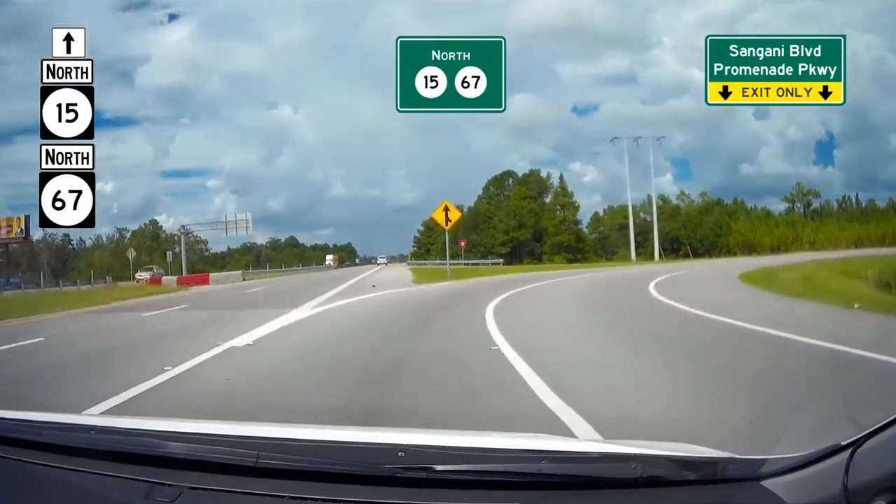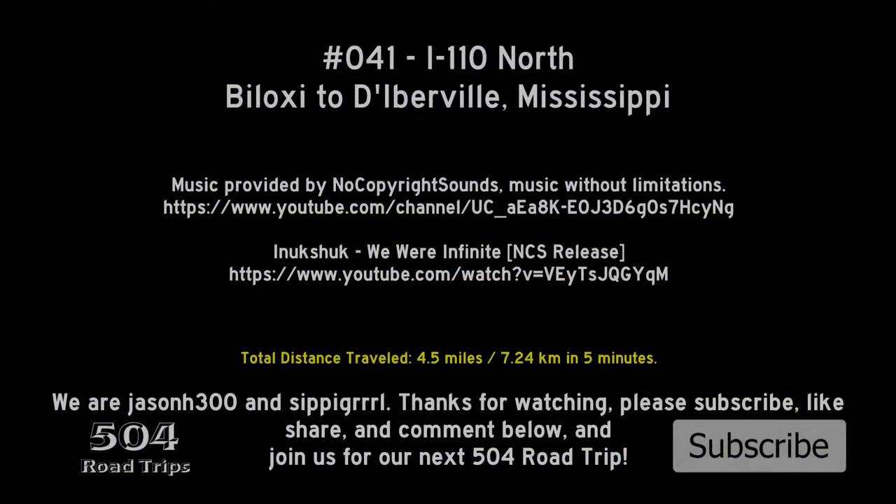This concludes our trip for today. Thanks for watching. Please share, like, subscribe, and comment below, and join us for our next 504 Road Trip.